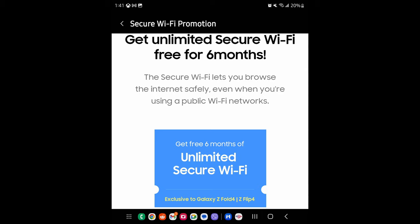Next story: Samsung Secure Wi-Fi is free for six months if you have a Galaxy Z Fold 4 or Flip 4. Basically, this is a VPN — it's going to protect your data when you're on a public Wi-Fi network or really any network. It keeps your activity hidden from others, so they don't know what you're looking at. Great for hotels, airports, or any public Wi-Fi situation where you don't want people to know what you're doing.